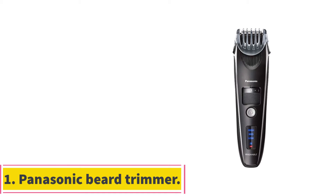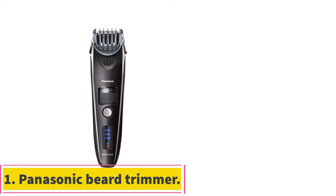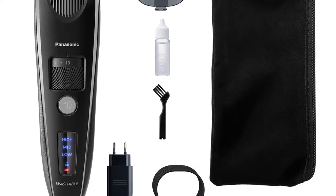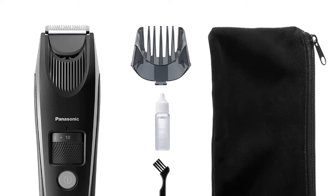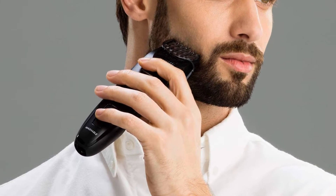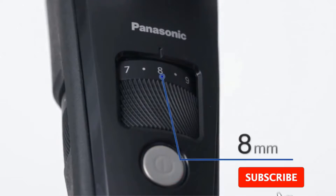Starting at number 1: the Panasonic Beard Trimmer. Panasonic's trimmer has 19 different settings and cuts at a dizzying 9,800 cuts per minute. While it's one of the more dominant beard trimmers on this roster, it is also wonderfully suited to maintain your chest, groin, and back hair. It can also handle a simple buzz cut, though we'll always advocate for using a separate full-on hair clipper for that.